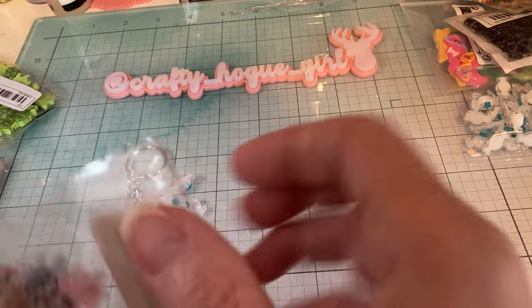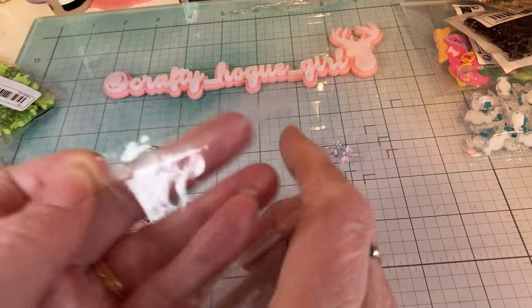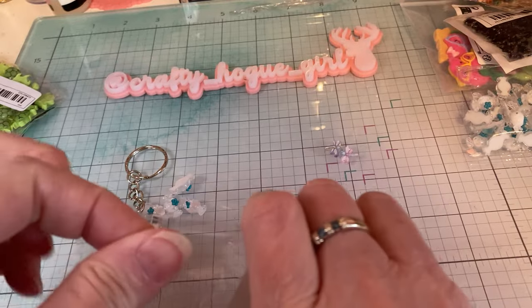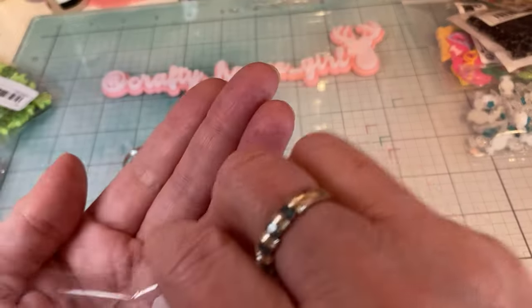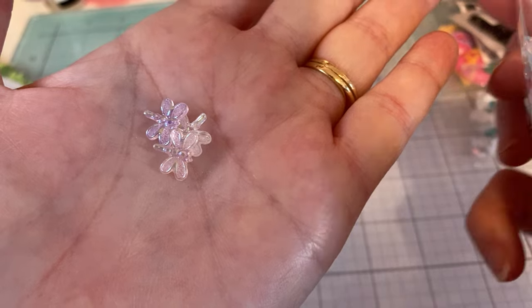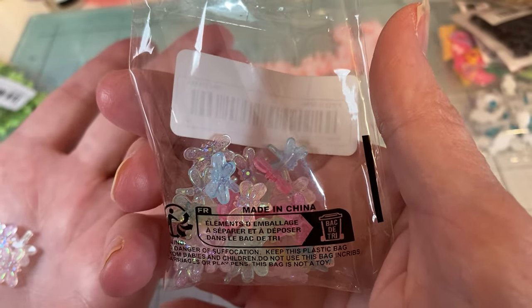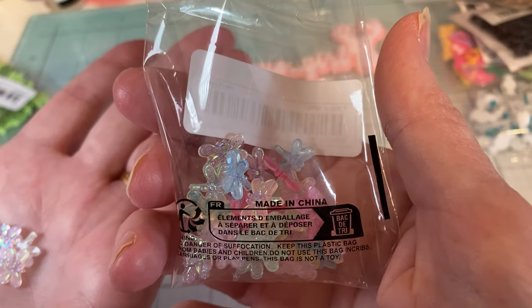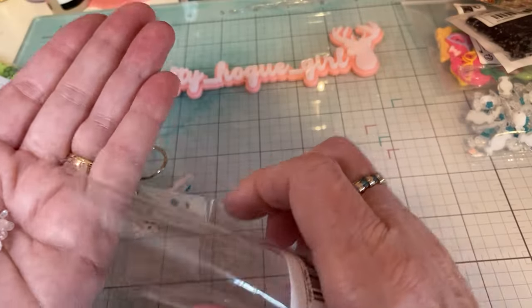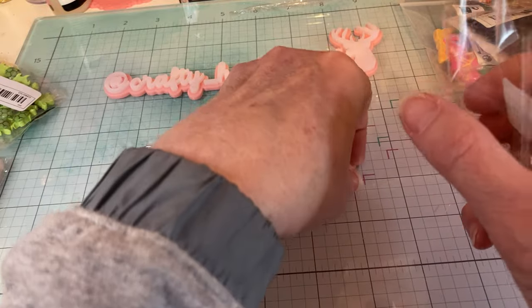Then there's more dragonflies, and these are different — I thought I'd just have a little variety. These are really iridescent, different colors. As you can see there's pink, blue, kind of like a clearish green. I really like those — super cute.